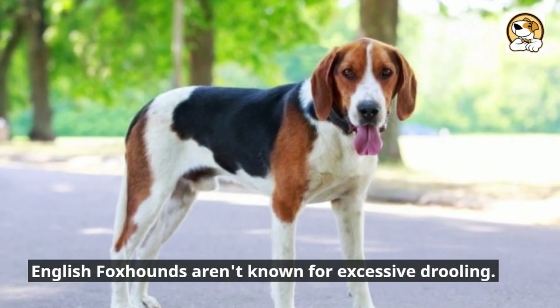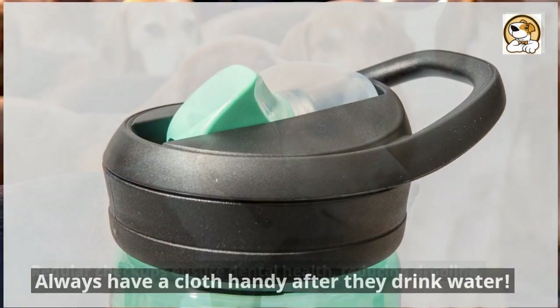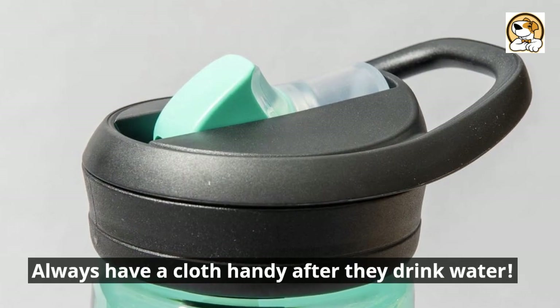English foxhounds aren't known for excessive drooling. Regular checkups ensure dental health, reducing drooling. Always have a cloth handy after they drink water.